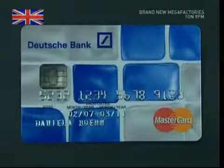So, from a worthless piece of plastic to a valuable alternative to cash.